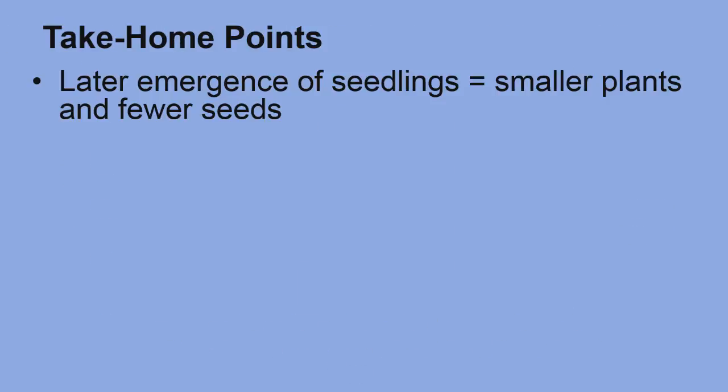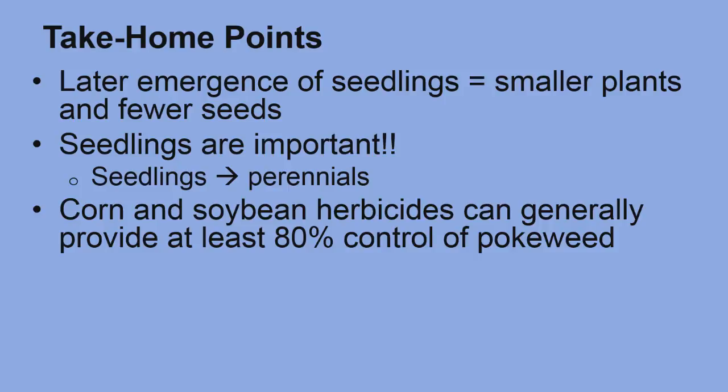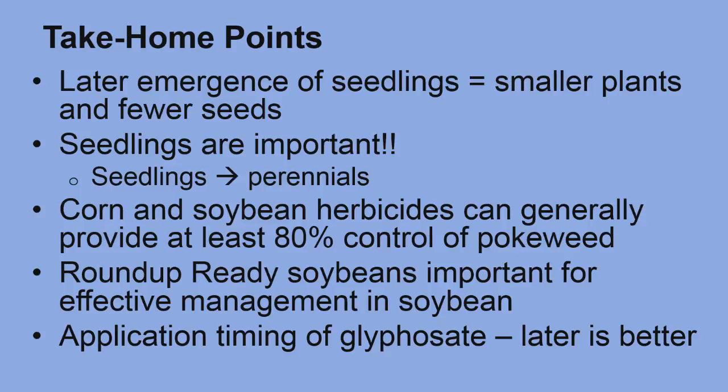In summary, the later a seedling emerges, the smaller the plant is and the fewer berries and seeds it produces. However, those seedlings are important to manage because they eventually become the perennial plant which can regrow each year and produce more seeds. Control is possible in both corn and soybeans. Herbicides in each crop can generally provide at least 80% control of pokeweed. Roundup-ready soybeans are an important tool for effectively managing pokeweed in soybeans. With glyphosate, a later application timing is better for improved control.